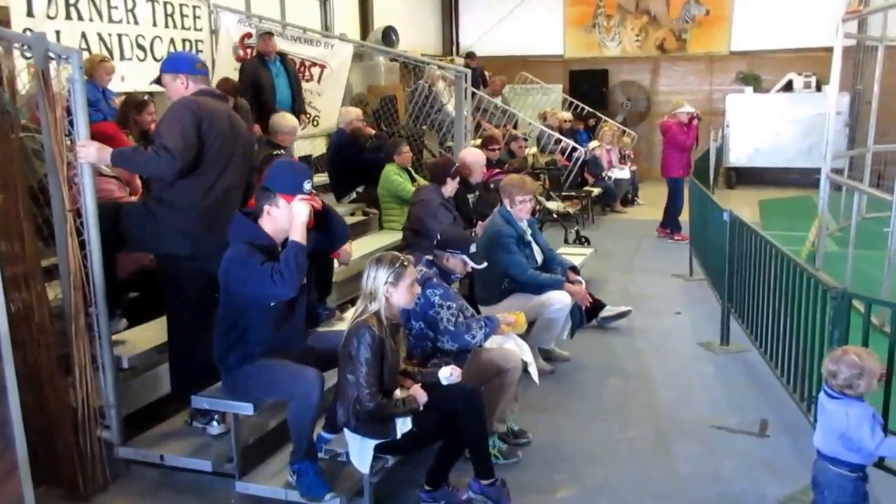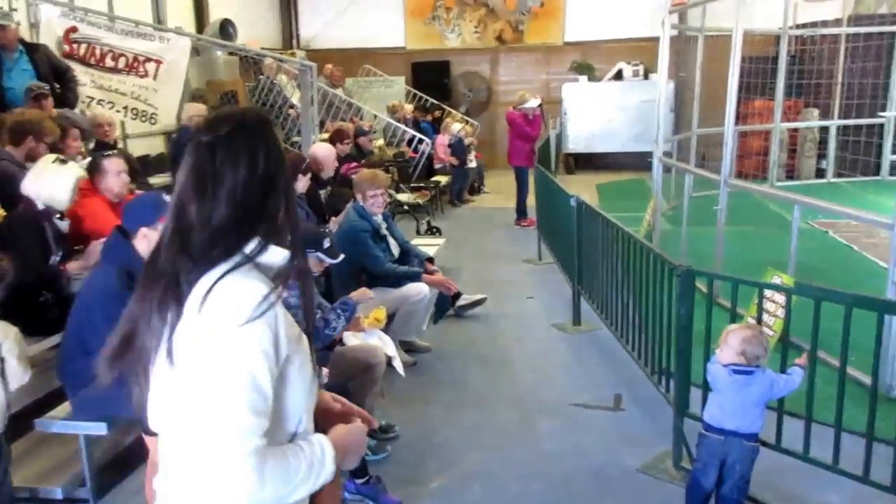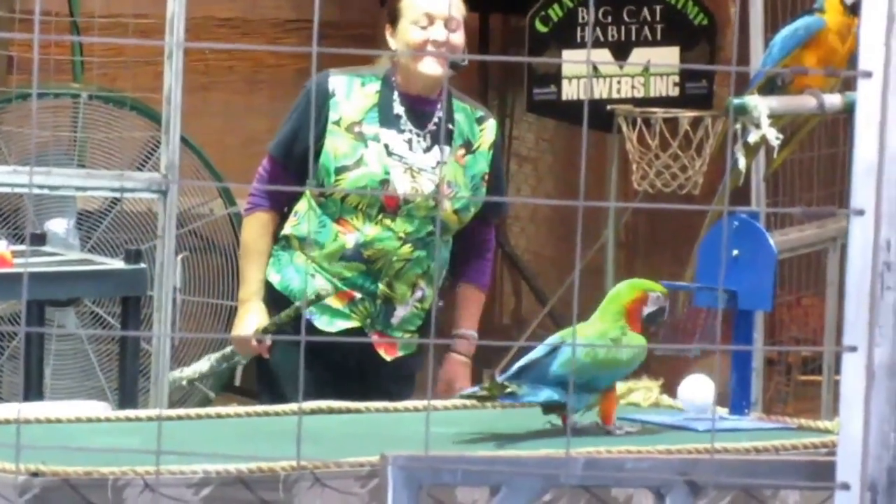And there are live animal acts here too. The one o'clock show is getting ready to start. Look at this — parrots play basketball! Two points.